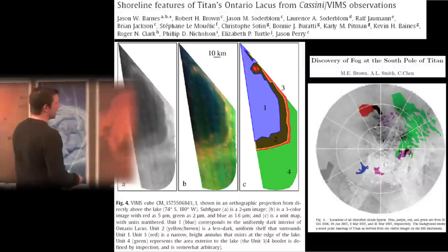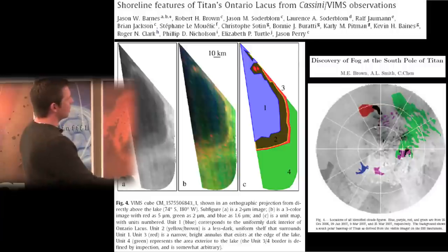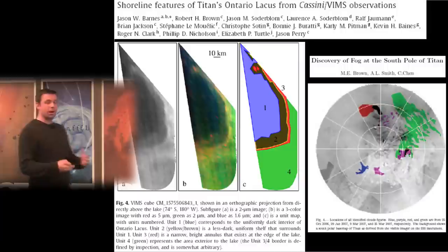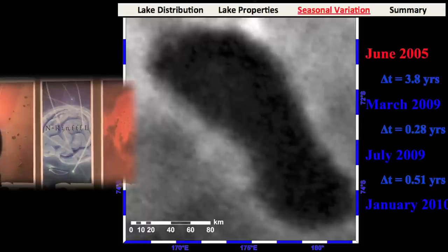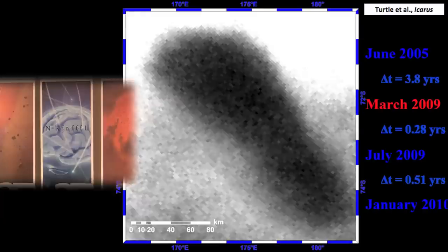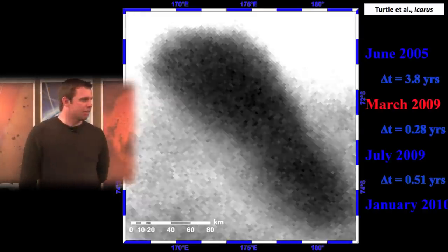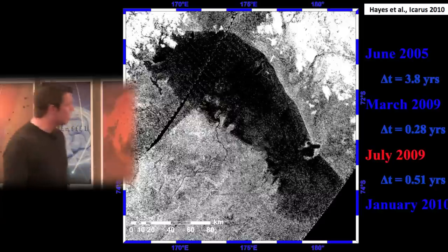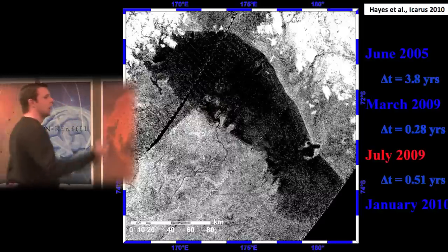Another controversial aspect is evidence that Ontario Lacus has changed over time. Jason Barnes sees bathtub rings around the lake in the infrared suggesting parallel shorelines. Comparing low-resolution ISS images from 2005 with those from March 2009, both the radar team and ISS team consistently say the lake may have shrunk, though not everyone agrees. The radar profile appears more consistent with the later infrared observation than the earlier one.